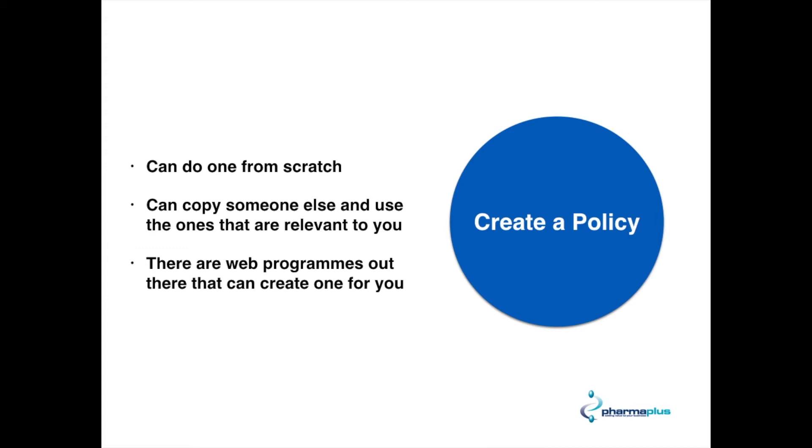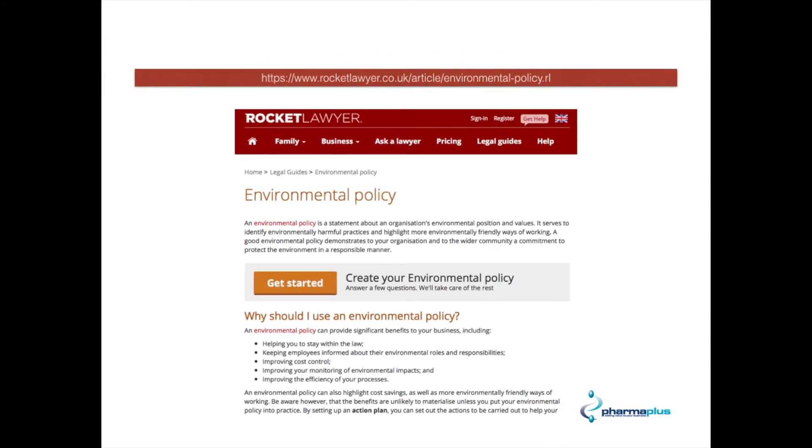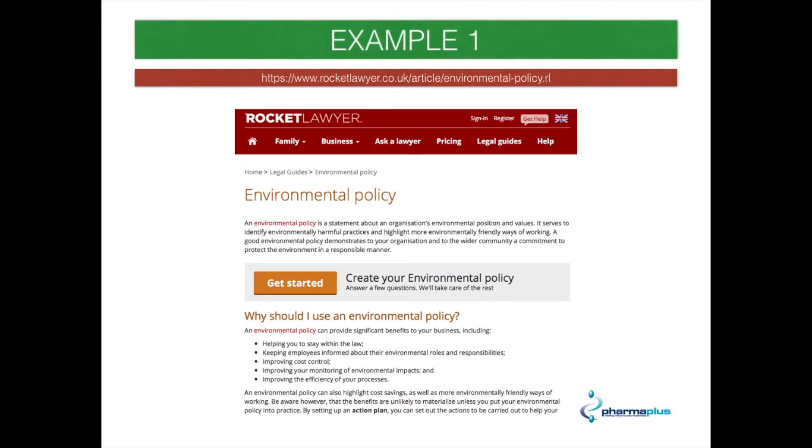I've got a few examples here of things you can use from the web to help create your policy. The first one we found is called Rocket Lawyer — there's the web address — and it's basically a questionnaire where you click on various bits and pieces and it will create the policy for you. You just press 'get started', fill in the information requested, and it'll do the rest.